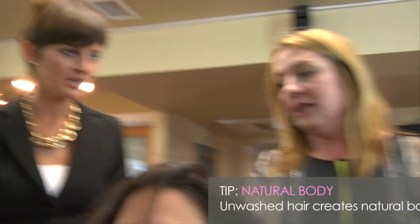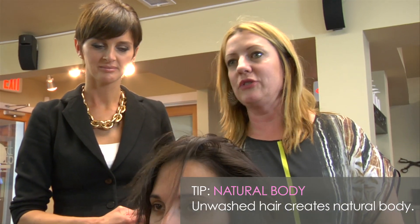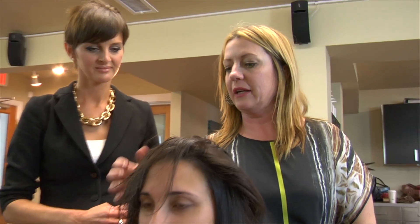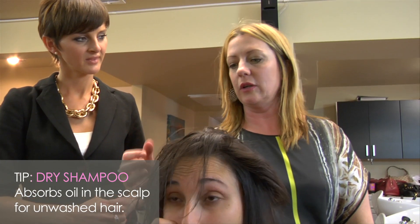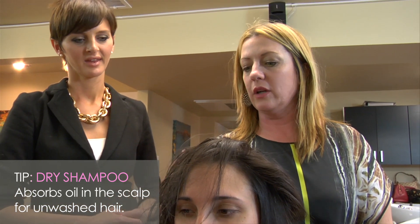Once it's blow dried, she doesn't have to wash it every single day, does she? No. It's actually going to be better if she doesn't wash it — she'll just get more natural body as the days go. There are certain products you can use like volume powder or dry shampoos that help create texture and absorb the oils in the scalp.